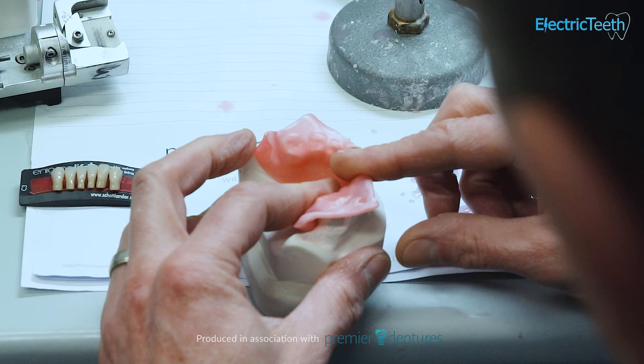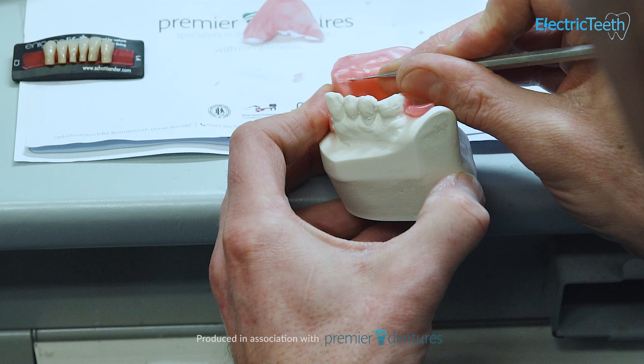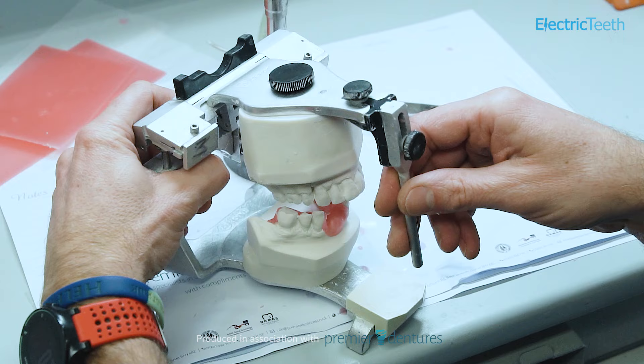Now, technically under the NHS, nothing is out of reach. You can essentially have a denture that is as good as or better than those provided by a private dental practice. However, in reality, due to the constraints on the NHS, the final quality that you'll get from a denture provided by the NHS will unlikely be quite as good as that from a private dental practice, where you can invest more time into the materials, the design, and the fit and finish of that set of false teeth.